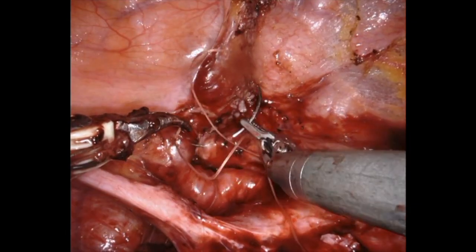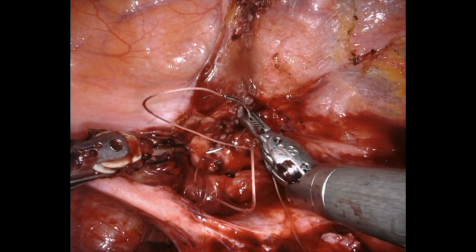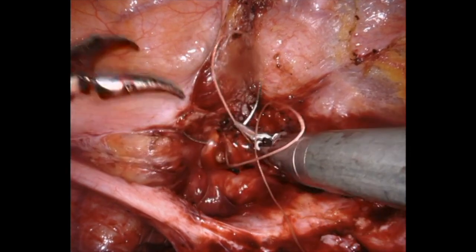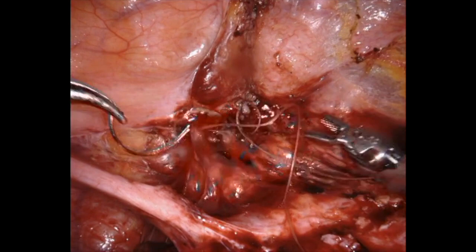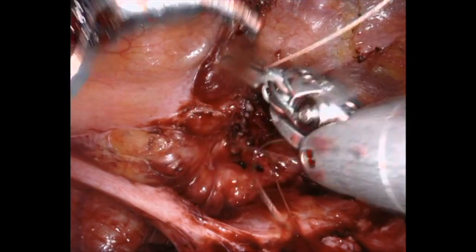Once the first layer is completed, we perform a second layer from inferior to superior, again with 2-0 Vicryl suture. Healthy bites of muscularis are gathered to pull over the top of the previous incision, ensuring a two-layer watertight closure.